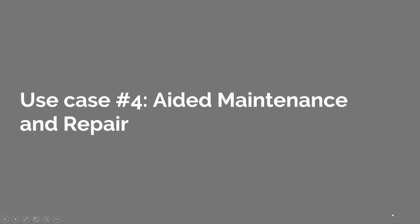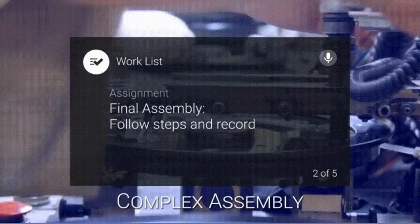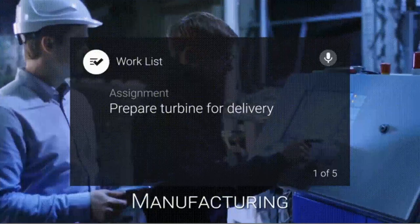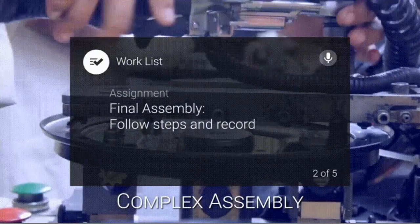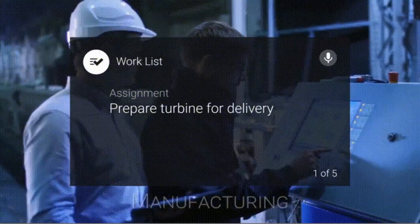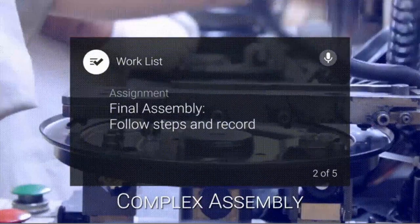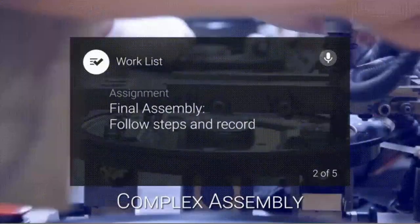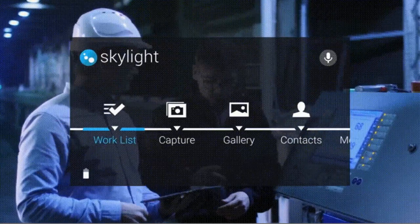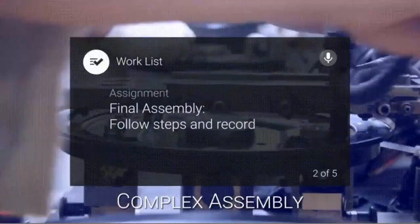Aided maintenance and repair is a common use case for mixed reality and augmented reality. A company I used to work for in the Washington DC area uses their solution to help workers — whether novices or experts — capture the workload by voice and by visual capture, then work through it in whatever order needed. This is very useful for complex processes that currently require reams of paper or a tablet app, where you can't be hands-on with the work because your hands are on the device.